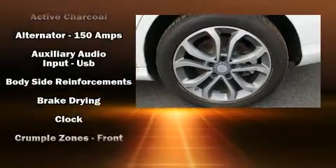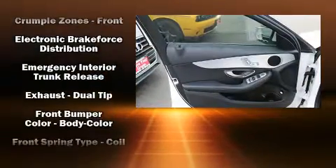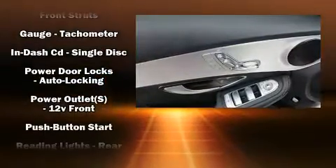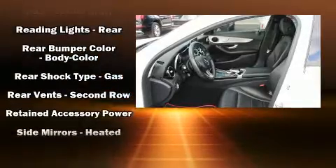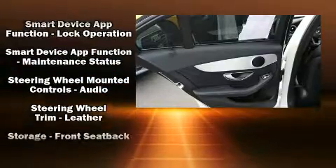Mercedes-Benz ensures the safety and security of its passengers with equipment such as dual front impact airbags, front side impact airbags, traction control, brake assist, anti-whiplash front head restraint, a panic alarm, an emergency communication system, and four-wheel disc brakes with ABS.